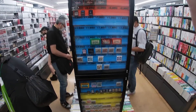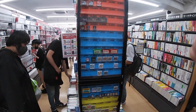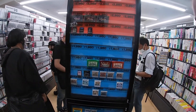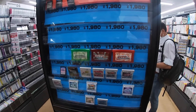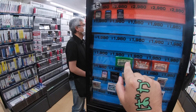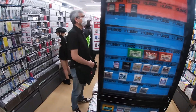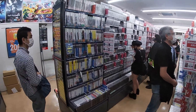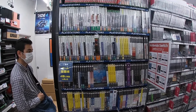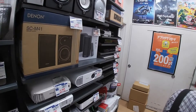Looks like we got a couple of GBA games — a little more expensive. That looks like maybe a Leaf Green or a Fire Red. Can't really read Japanese very well, but I believe that's Pokemon Leaf Green and Fire Red. They've also got Pokemon Y and Pokemon X — 1980 yen each.